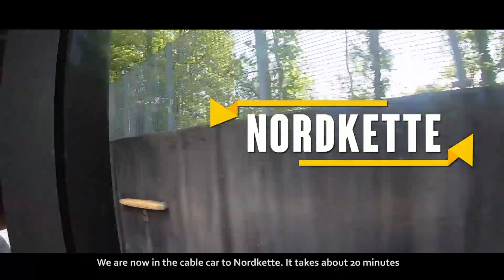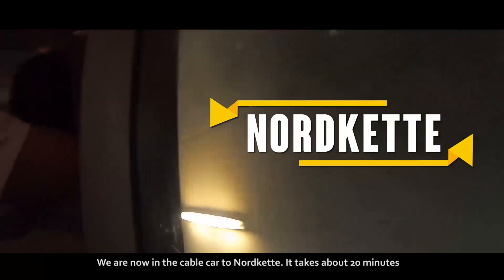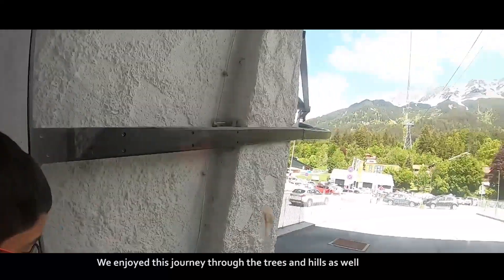We are now in the cable car to Nordkette. It takes about 20 minutes. We enjoyed this journey through the trees and hills as well.